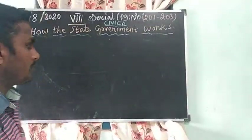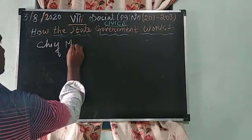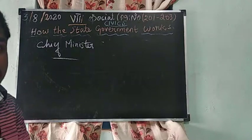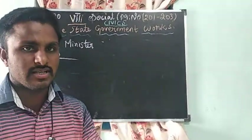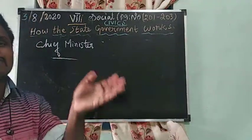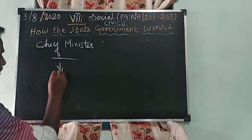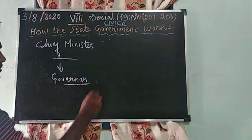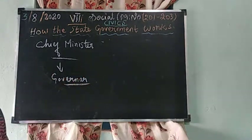Next we are going to see the topic of Chief Minister. The Chief Minister is the real ruler in our state. The Governor is the nominative ruler and the Chief Minister is the real ruler. The Chief Minister is appointed by the Governor from the majority party.